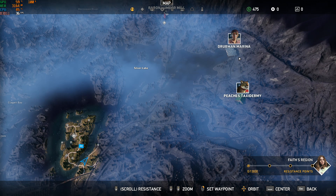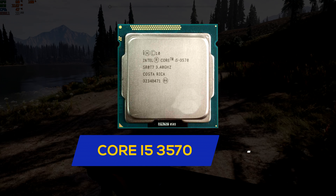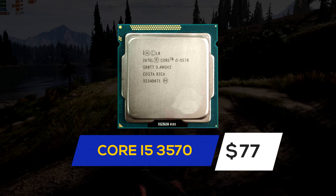First you have to select a processor. I chose the Core i5-3570, which will cost you around 80 dollars.